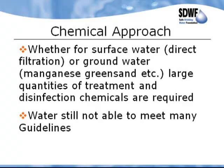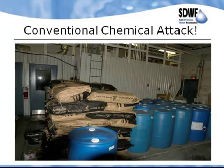The traditional way has been to use a chemical approach — whether for surface water using direct filtration, or groundwater using manganese greensand, we use large quantities of treatment and disinfection chemicals, and the water is still not able to meet many of the guidelines. Outside this lake they are using a tremendous amount of chemicals every month — producing about 250 gallons a minute of water and using $15,000 worth of chemicals a month. Despite having a xenon ultra-filtration system, this community has been under a boil water advisory since 2004.